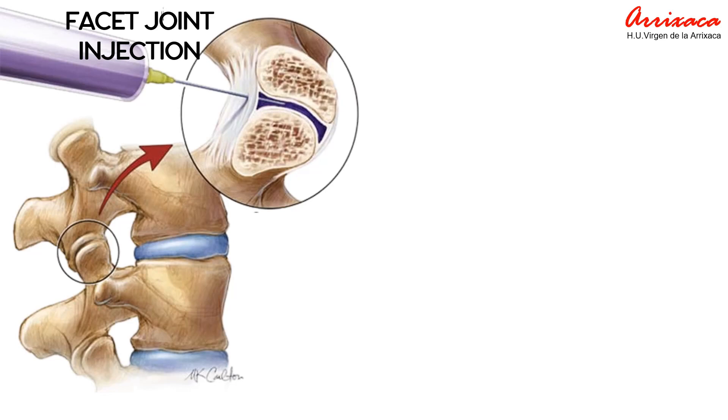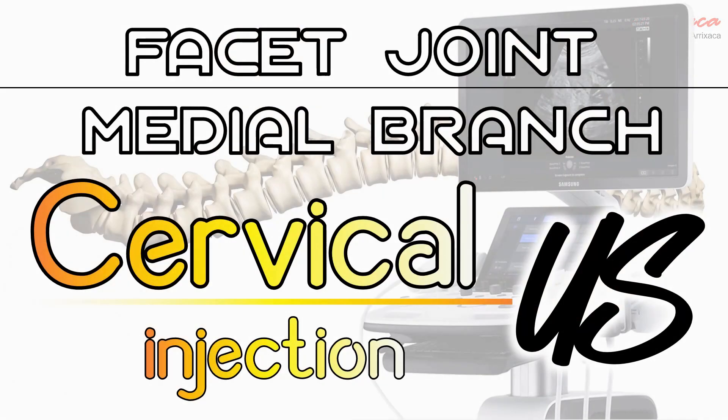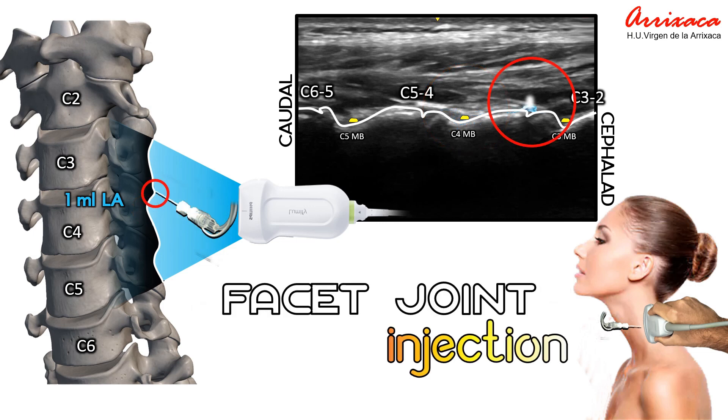A cervical facet joint and medial branch block is a medical procedure used to diagnose and treat pain in the cervical region, primarily performed to identify and alleviate pain originating from the facet joints in the neck. During the procedure, a local anesthetic usually combined with a steroid is injected into the facet joint or the medial branch nerves that supply the joint, temporarily numbing the area and providing both diagnostic and therapeutic benefits. The injection can be performed in the coronal plane either in-plane or out-of-plane. Due to the shallow depth, it is advisable to perform the puncture out-of-plane from anterior to posterior to prevent injury to the vertebral artery, which is situated in the anterior plane.